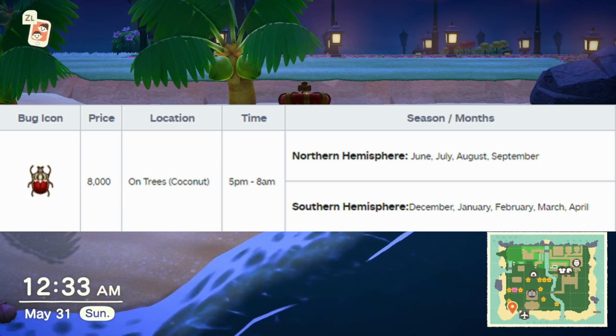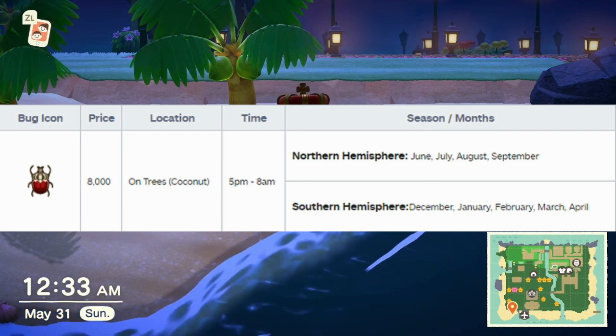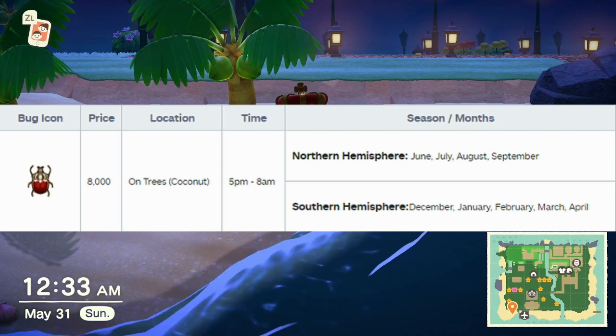It is found from 5 p.m. to 8 a.m. In the northern hemisphere, it is found from June to September. In the southern hemisphere, December to April.